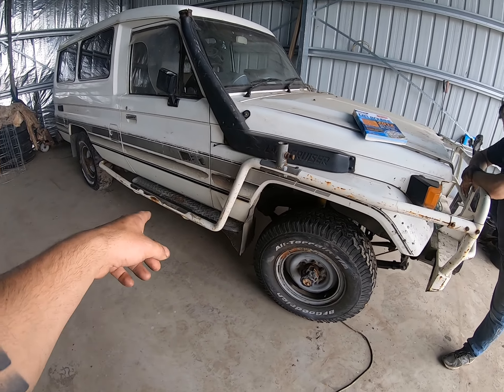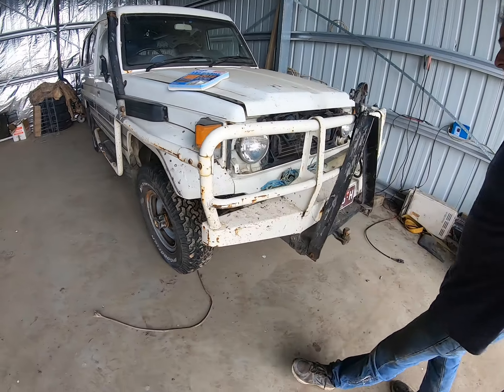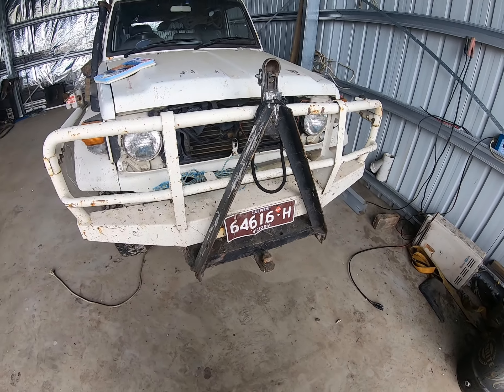So it's all factory ARB scrub bars. The front bull bar is all factory ARB. There's a bit of a story behind this and I'll get the old man to talk to you about that now.